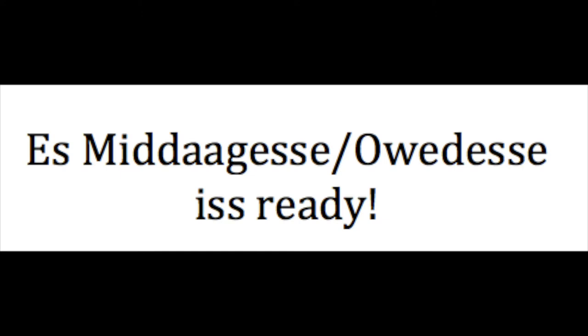So the phrase would be: es midogessa — that's the word for lunch, midogessa. Or if you're talking about supper: obadesa. Obadesa is ready. So the whole phrase would be: es midogessa or es obadesa is ready.